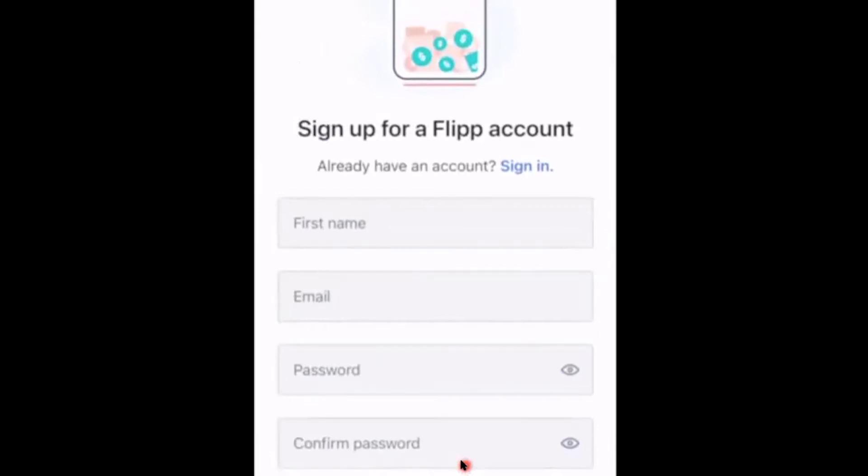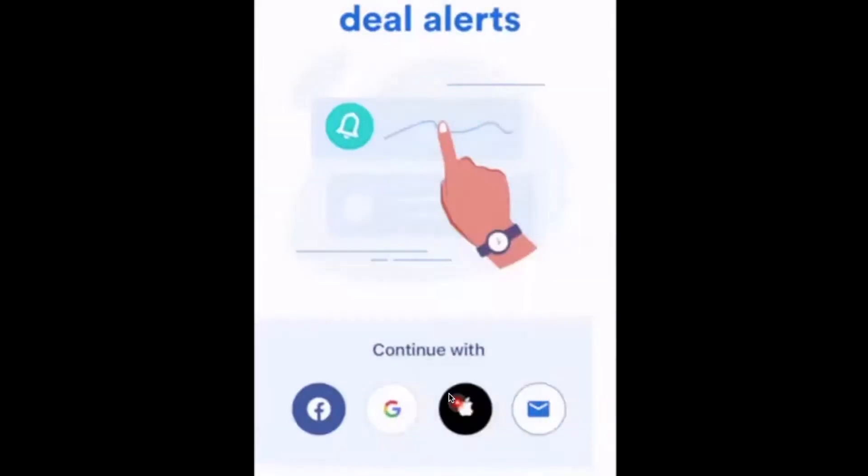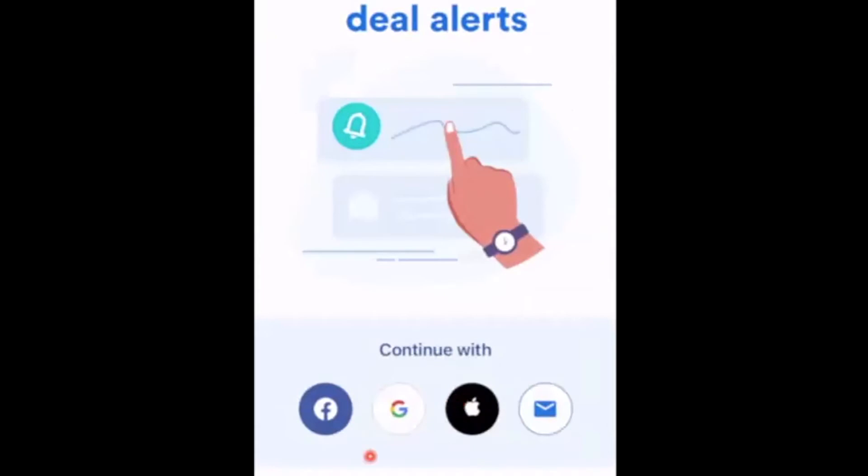One participant did not receive the verification email. If you used email to sign up and didn't get a code but were still able to log in, that's no problem. If you don't get a verification code, check your junk mail folder.